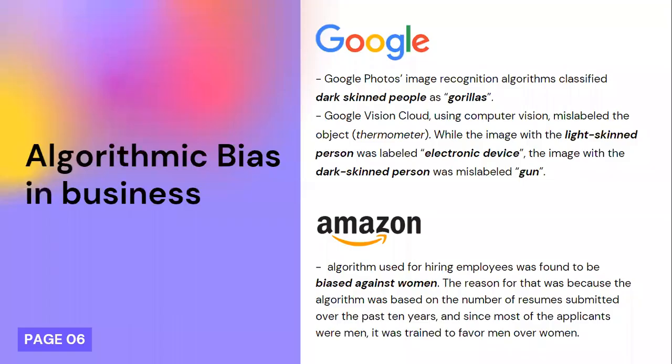These kinds of situations also happen in the big business world. For example, Google's photo image recognition algorithm classified dark-skinned people as gorillas. Or even Amazon, which faced an error in its hiring algorithm that was found to be biased against women, since the system was trained on resumes submitted by applicants over the past ten years, the majority of whom were male. As a result, the system was trained to favor men over women.